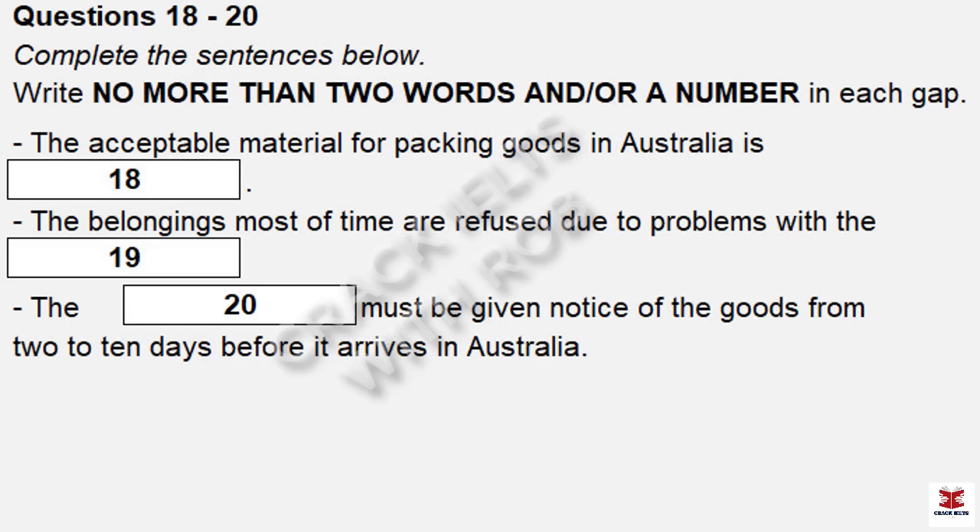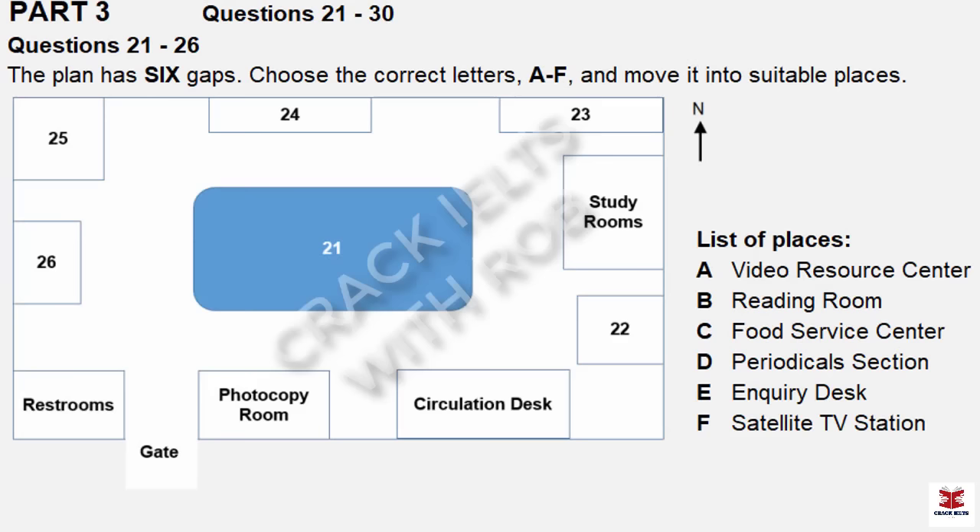OK, before we move on, are there any questions? That is the end of part 2. You now have 30 seconds to check your answers to part 2.